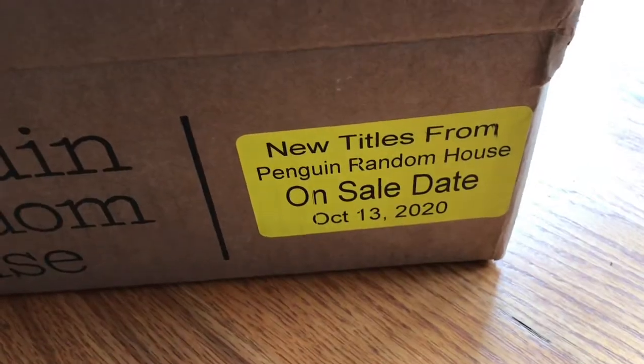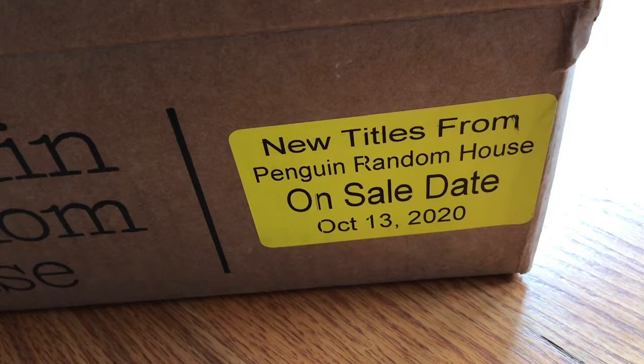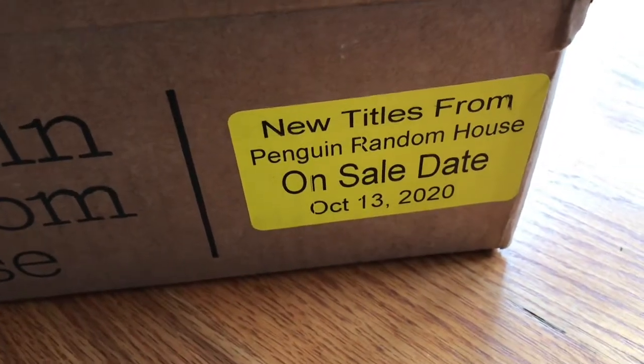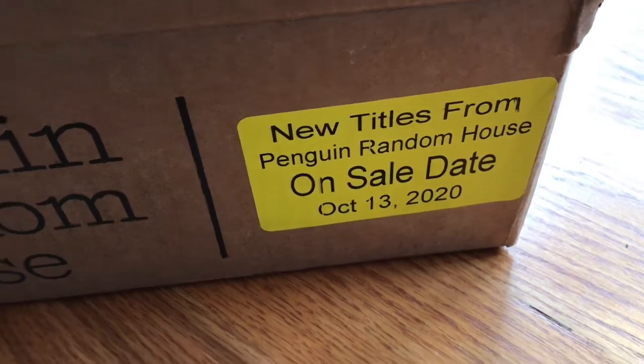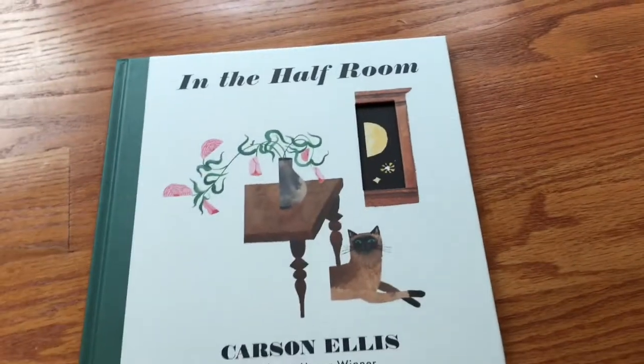This is part two of an unboxing of titles that are out October 13, 2020. They are distributed by Penguin Random House, and they are all books from Candlewick Press. We have about four or five more to finish this box — it was a very large box, so thank you.